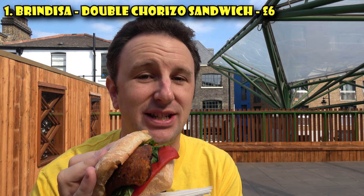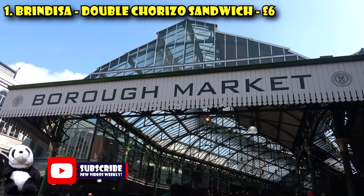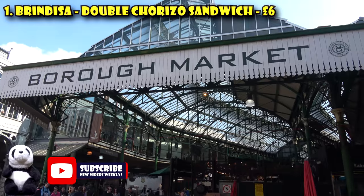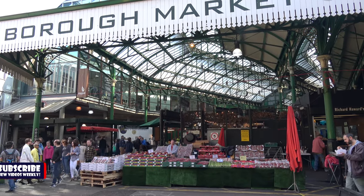I'm gonna go ahead and finish this sandwich. If you wanna know more about Borough Market and the other food stalls here, check out my video on Borough Market and the best markets in London — that's a whole separate video, this one is just on cheap eats.